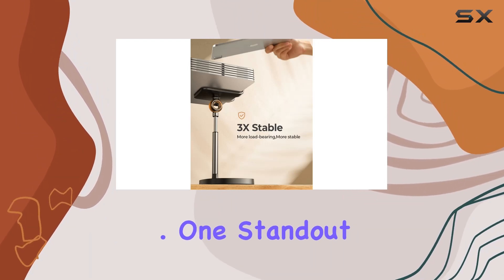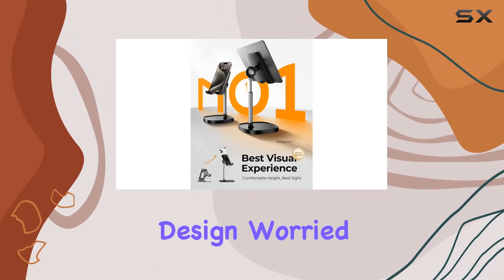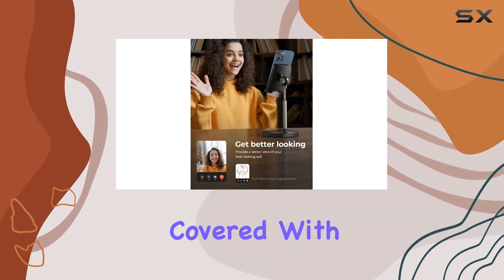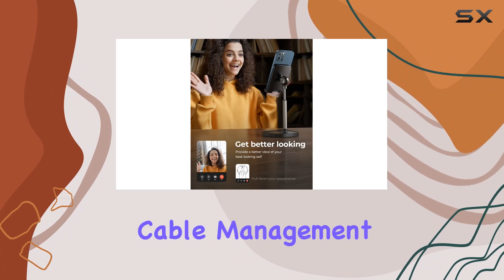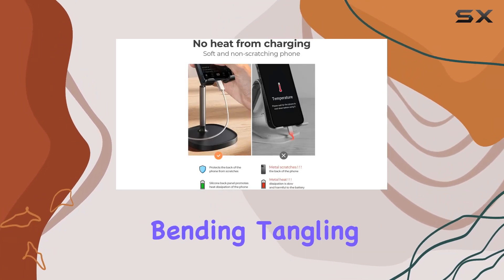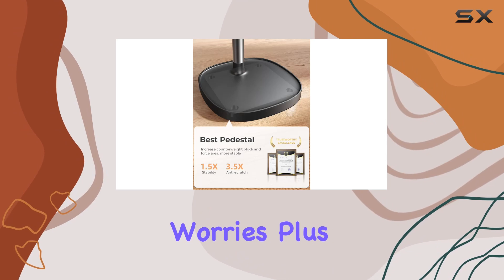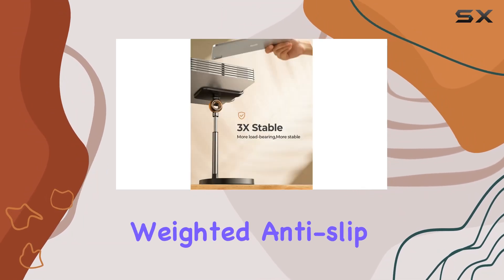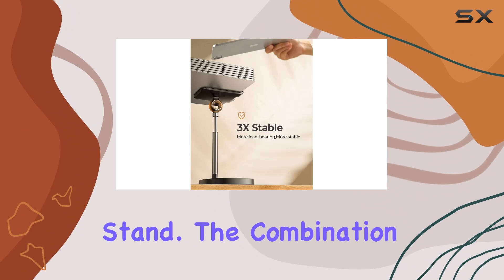One standout feature is the user-friendly design. Worried about your phone tipping over while charging? Leeson has you covered with a reserved charging hole that supports cable management, ensuring no bending, tangling, or tip-over worries. Plus, you won't miss any subtitles during video playback.